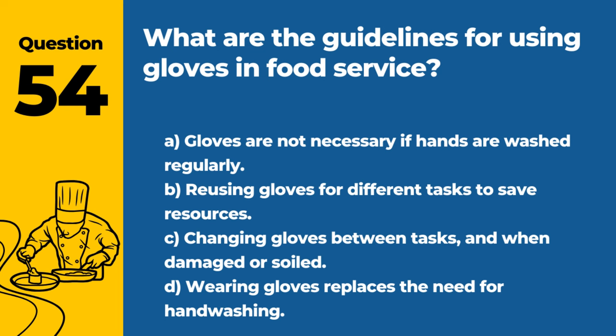Question 54. What are the guidelines for using gloves in food service? A. Gloves are not necessary if hands are washed regularly. B. Reusing gloves for different tasks to save resources. C. Changing gloves between tasks and when damaged or soiled. D. Wearing gloves replaces the need for hand washing. Answer: C. Changing gloves between tasks and when damaged or soiled. Proper glove use prevents cross-contamination and maintains food safety.